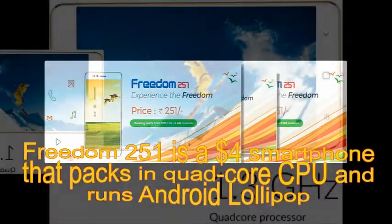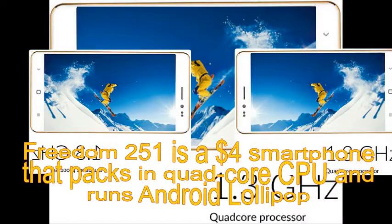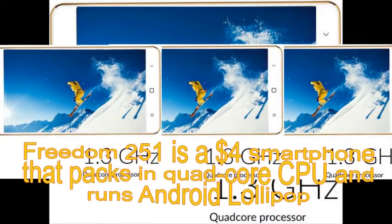For that much, you get a handset that is powered by a 1.3GHz quad-core processor and sports a 4-inch QHD IPS display.